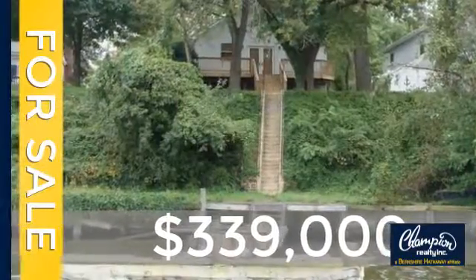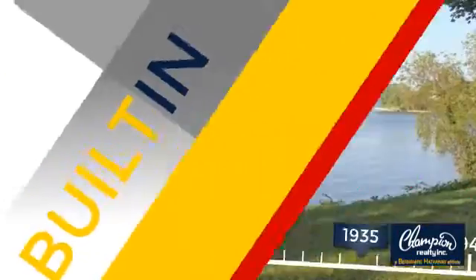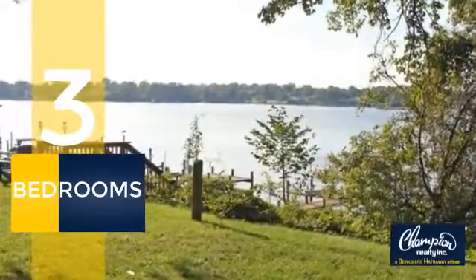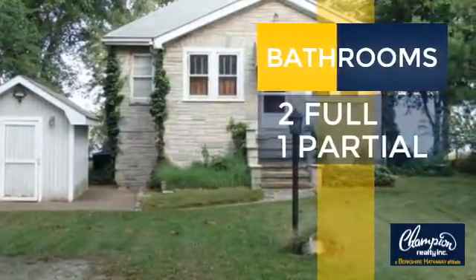Currently listed at just under $350,000. This property was built in the late 30s. Inside you'll find three bedrooms, so everyone has a private space to come home to, as well as two full bathrooms and one partial bathroom.